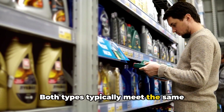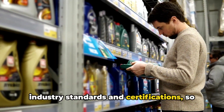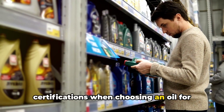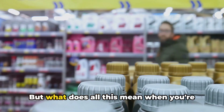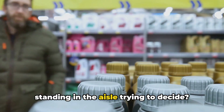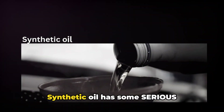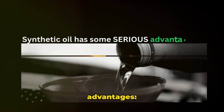Both types typically meet the same industry standards and certifications, so it's important to check for the right certifications when choosing an oil for your vehicle. But what does all this mean when you're standing in the aisle trying to decide? Here's where things get interesting.